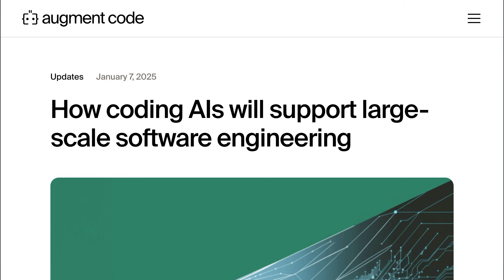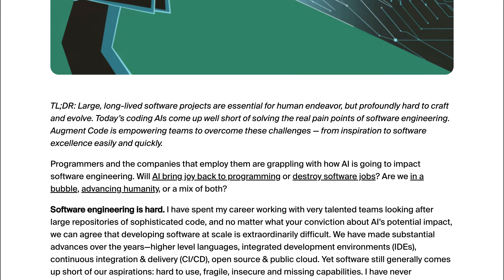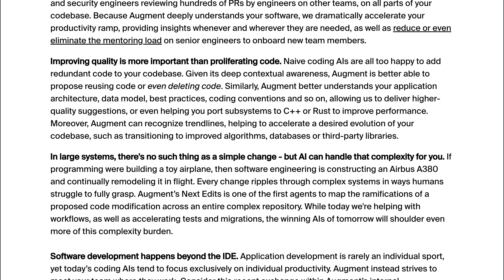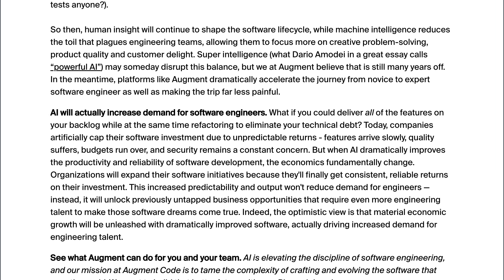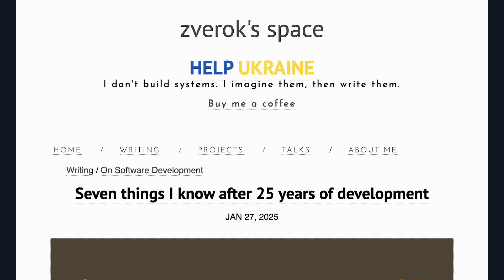It's now time for our sponsored news: how coding AIs will support large-scale engineering. This post is from Scott Deetson, CEO of Augment Code. The TL;DR: large, long-lived software projects are essential for human endeavor but profoundly hard to craft and evolve. Today's coding AI has come up well short of solving the real pain points of software engineering. Augment Code is empowering teams to overcome these challenges, from inspiration to software excellence, easily and quickly. His seven essential beliefs for delivering an AI for software engineering are well illustrated in the post. The seventh one? AI will actually increase demand for software engineers.